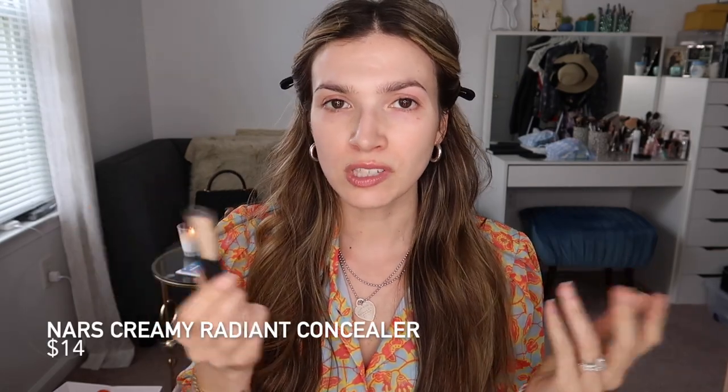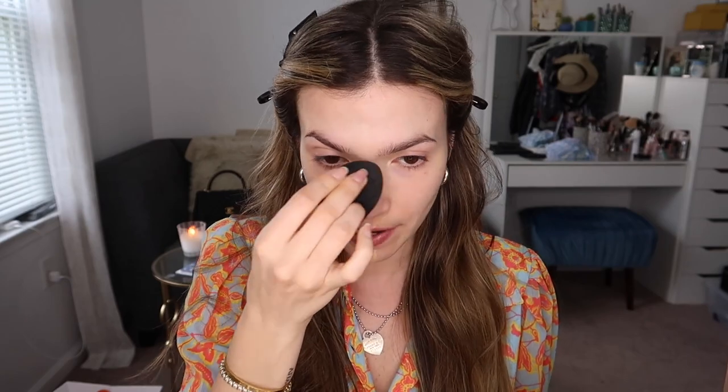This is the concealer that I use when I want a little extra coverage. This is the NARS Radiant Creamy Concealer — I'll put it down below. I'm in the shade Madeline, light 2.3. I got the travel size because I've tried so many concealers lately and I haven't really liked any, but this one is really good. I'm just going to put a little bit down the center of my face. It doesn't leave me looking really textured underneath my eyes. If this was a dating app, I'd say I want a concealer that's creamy and hydrating but doesn't crease too much, because I do have fine lines.